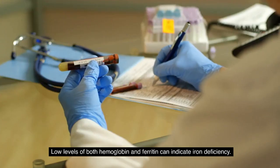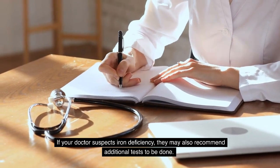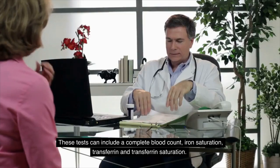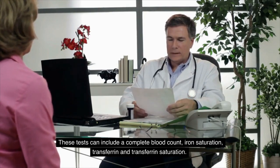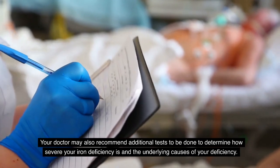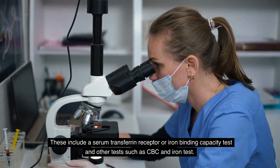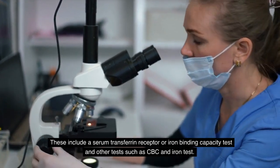Low levels of both hemoglobin and ferritin can indicate iron deficiency. If your doctor suspects iron deficiency, they may also recommend additional tests, including a complete blood count, iron saturation, transferrin, and transferrin saturation. These additional tests can help determine how severe your iron deficiency is and the underlying causes, including a serum transferrin receptor or iron binding capacity test, CBC, and iron test.